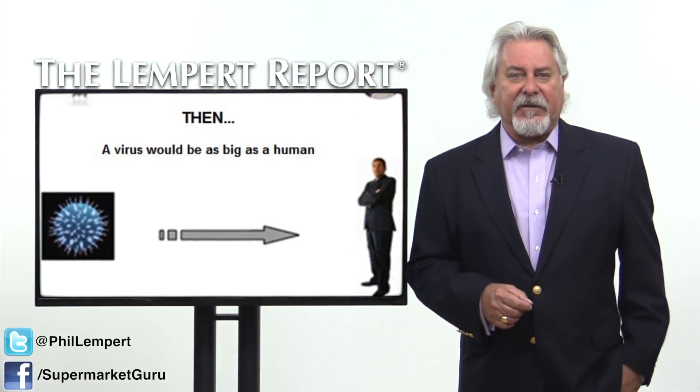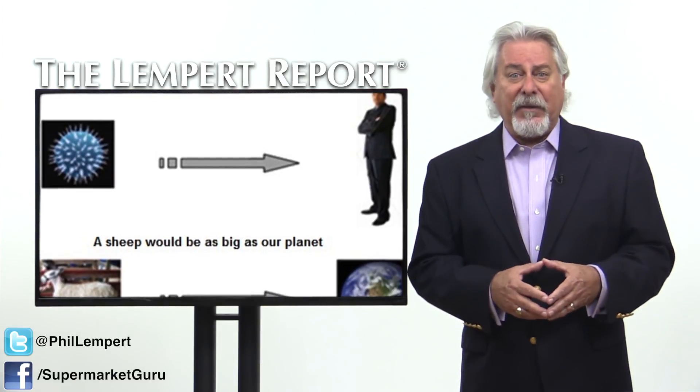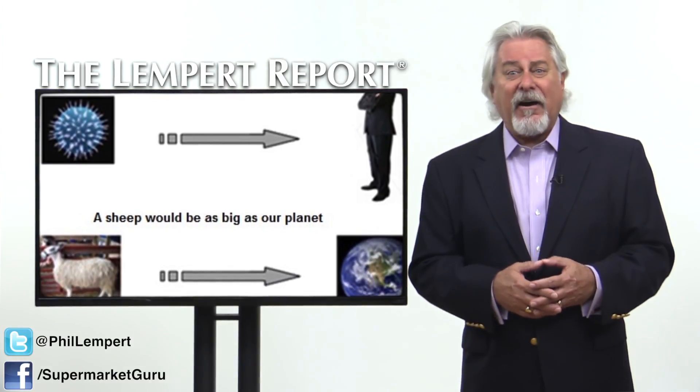To put it in perspective, say a nanoparticle was the size of a football. In comparison, that would mean a sheep would be the size of planet Earth.